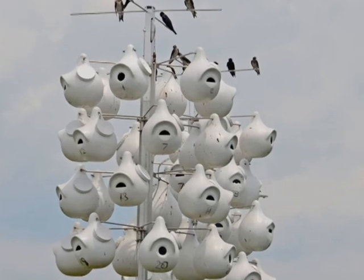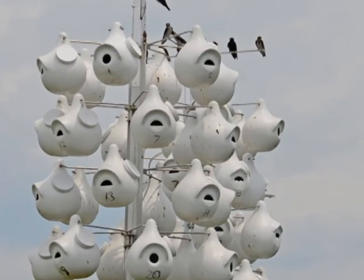The purple martin, once a threatened bird species, is thriving at the Audubon in Milford. We have a fairly large purple martin colony here. They nest in the gourds just off to the side.